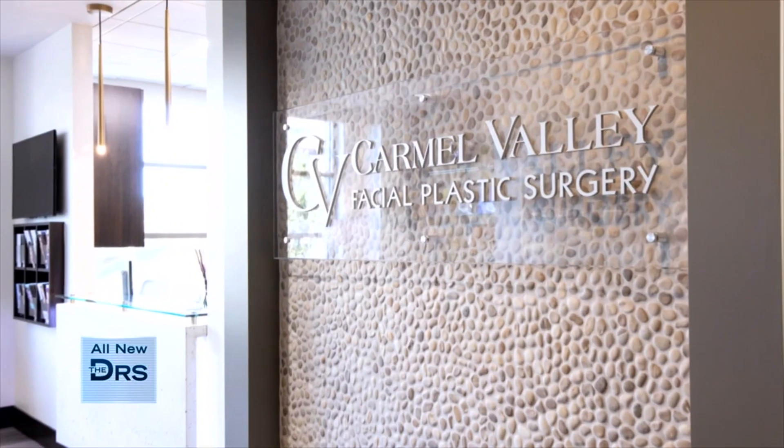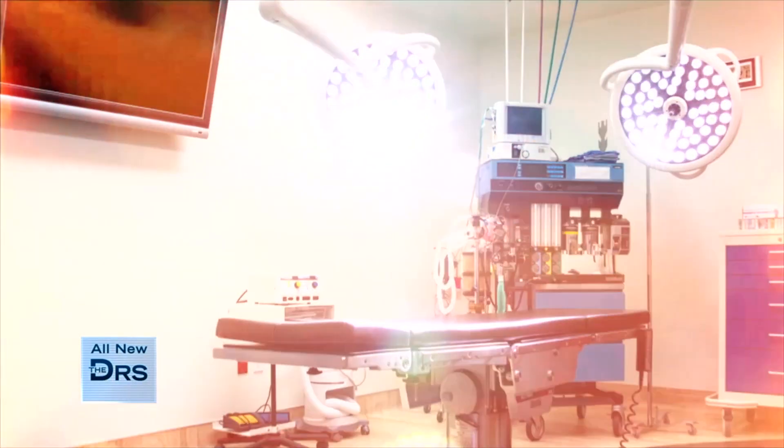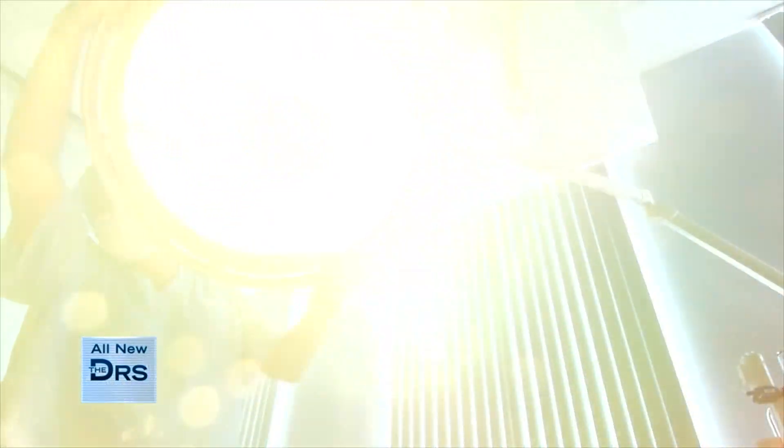I'm Carol Ann. I am one of the registered nurses here at Commonwealth Valley Facial Plastic Surgery. And next week I'm having a full facial rejuvenation with Dr. Karam. I'm really excited. Full facial rejuvenation is Vertical Restore, which is face, neck, and brow. I'm having my upper and lower eyes, fat transfer, and a contour laser.